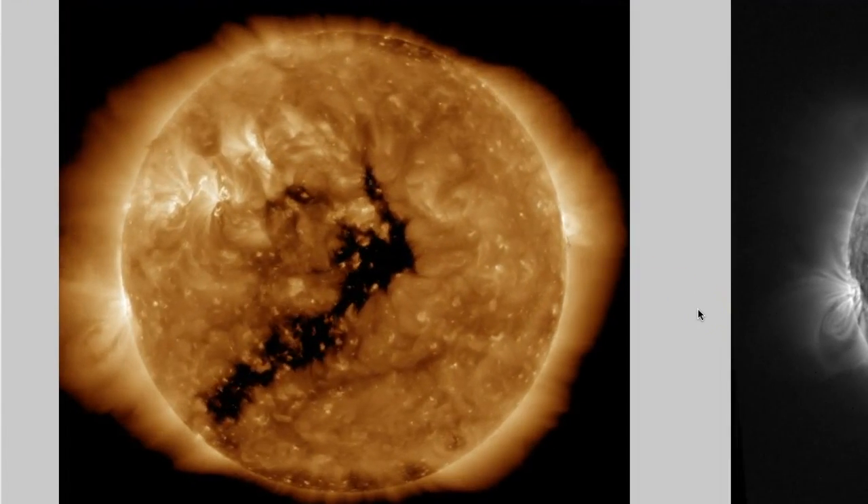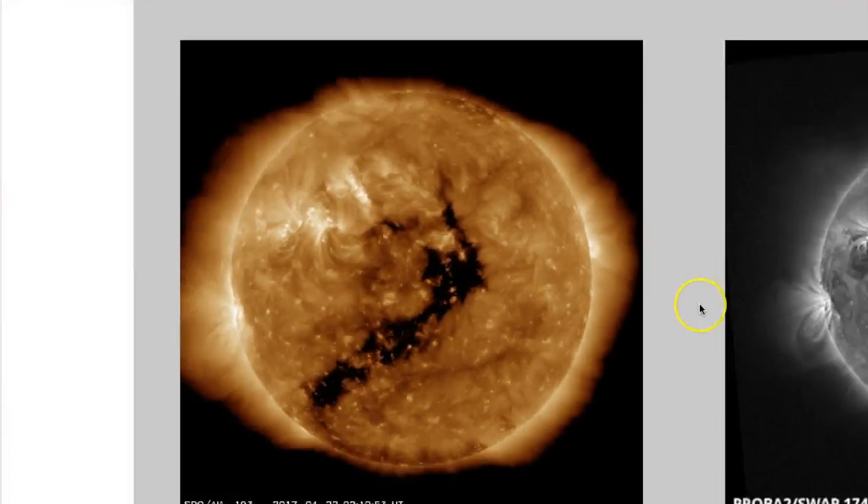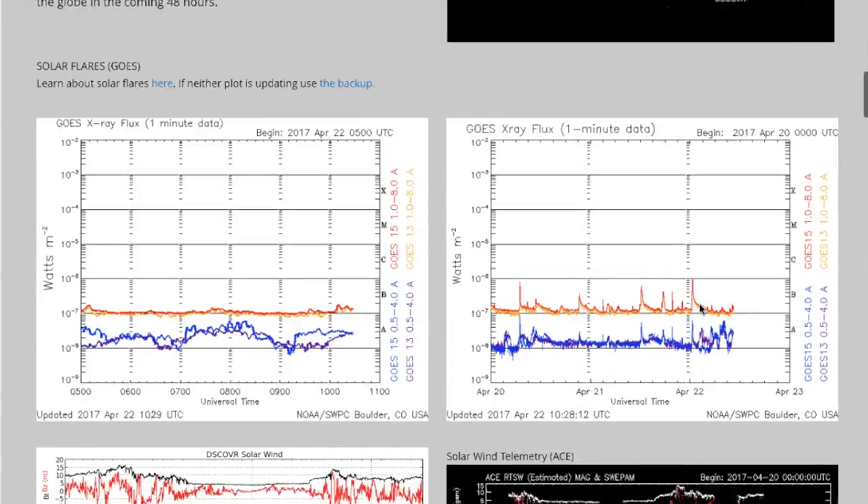Now that filament right there just lifted off — really not much of a chance for that to hit Earth, although we're going to scroll down here and take a look at something.